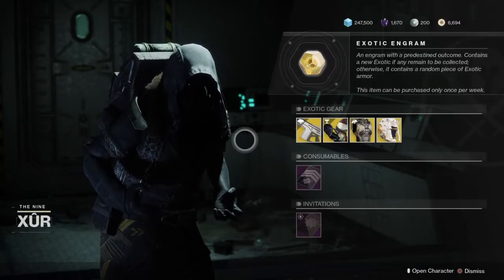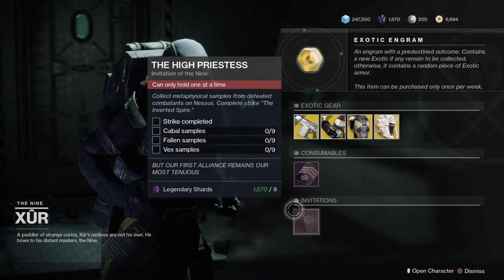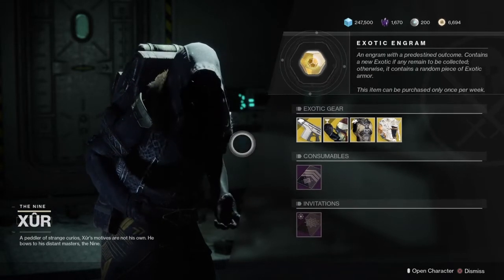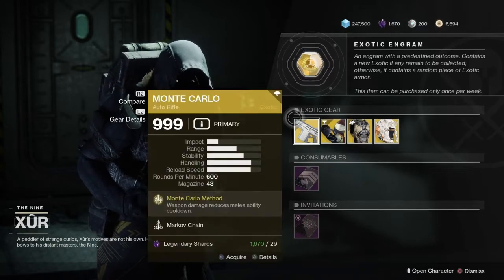As always, Xur has the returning consumable, the Five of Swords, and we have the Invitation of the Nine, the Illustrious, the Luminous — that new exotic engram.